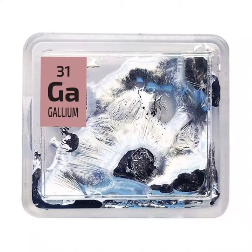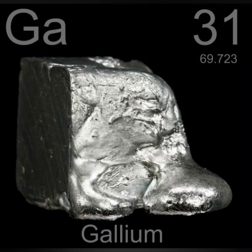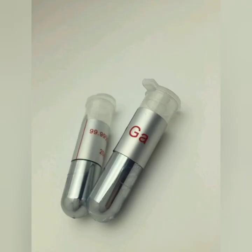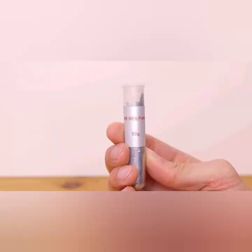Gallium is a chemical element with the symbol Ga and atomic number 31. Discovered by French chemist Paul-Émile Lecoq de Boisbaudran in 1875, gallium is in group 13 of the periodic table and has similarities to the other metals of the group: aluminium, indium, and thallium.